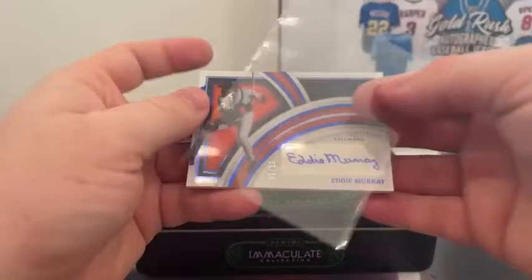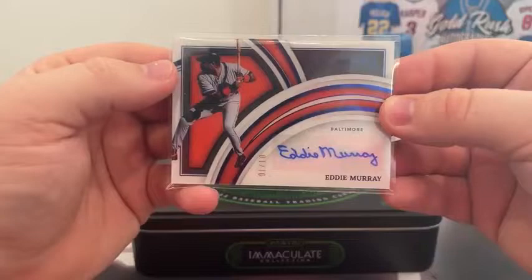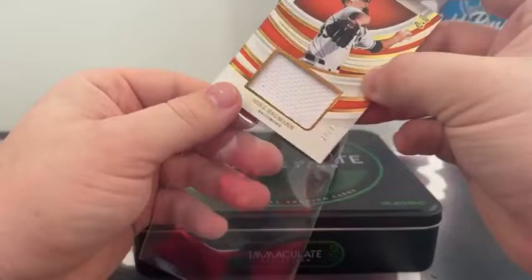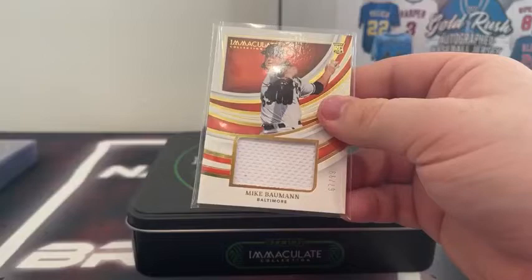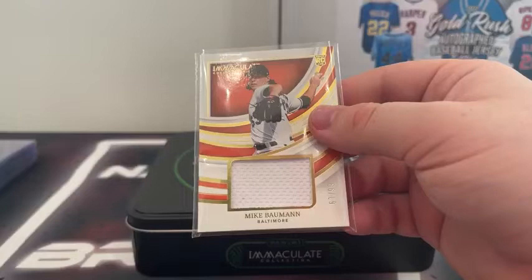How about Eddie Murray? Throwing it back a little — the blue foil, one out of only ten, and that's on acetate, but it is a sticker autograph. Very nice blue foil Eddie Murray, Baltimore Orioles. That is beautiful. And our final card — we end it with a MIM card, Mike Bauman, 67 out of 99, Baltimore Orioles. We did get an extra card. So very nice — usually you get two MIM cards, we got three MIM cards and four autographs. Not bad.